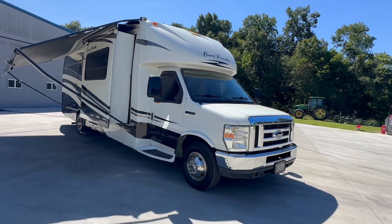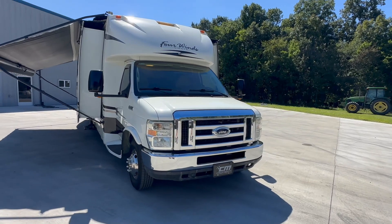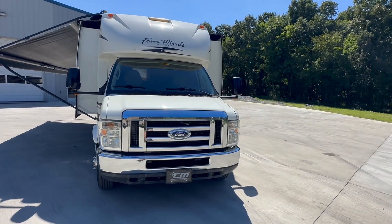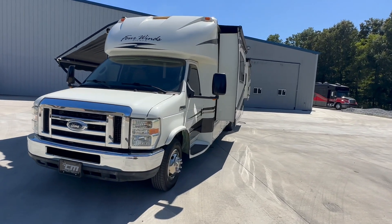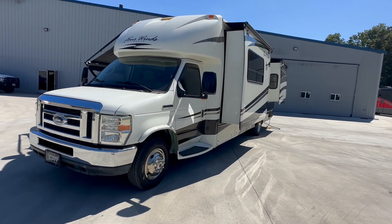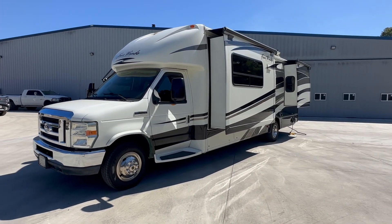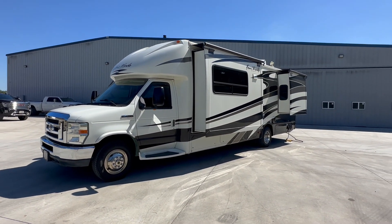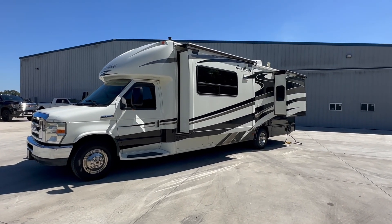Again, 2011, 25,000 miles, it's a 29BG with three slide-outs. It has the Ford E450 Super Duty chassis with the V10 engine — around 305 horsepower, 420 foot-pounds of torque, and a five-speed automatic transmission with overdrive.